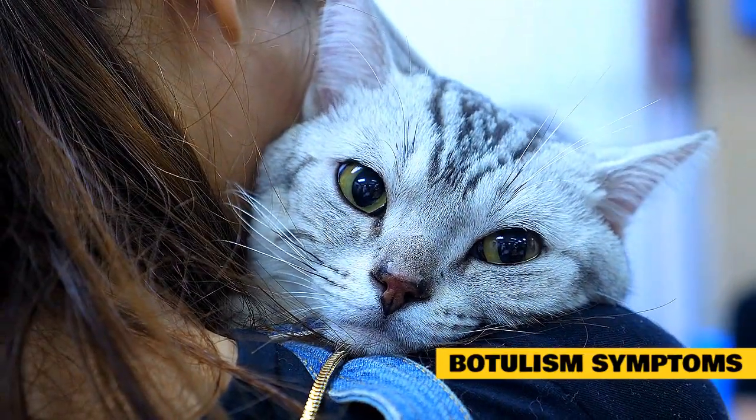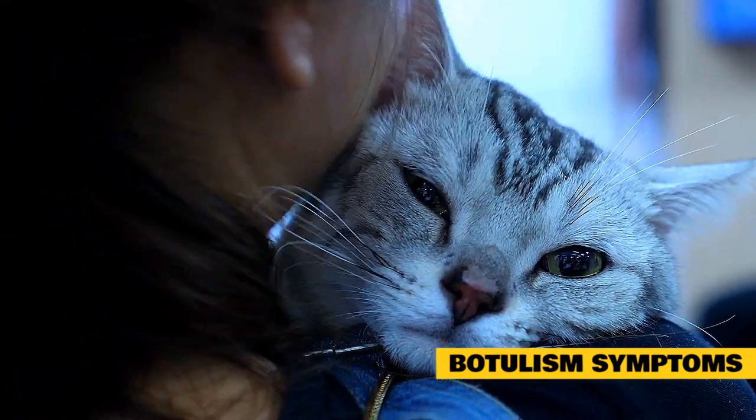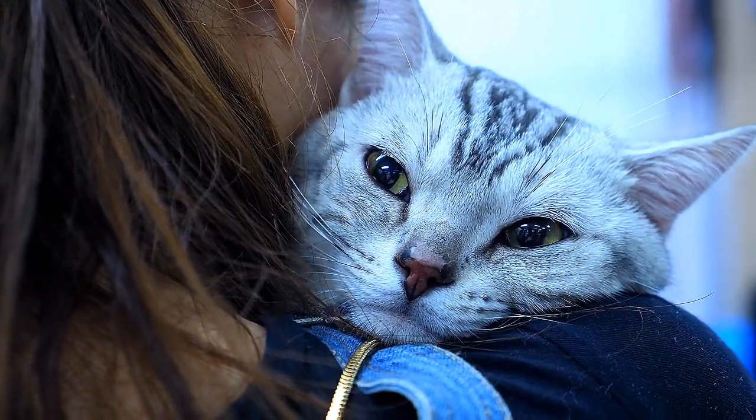Symptoms of adult intestinal toxemia are similar to infant botulism. Symptoms are the same as general botulism but may also include constipation, poor feeding, lack of energy, and lethargy.